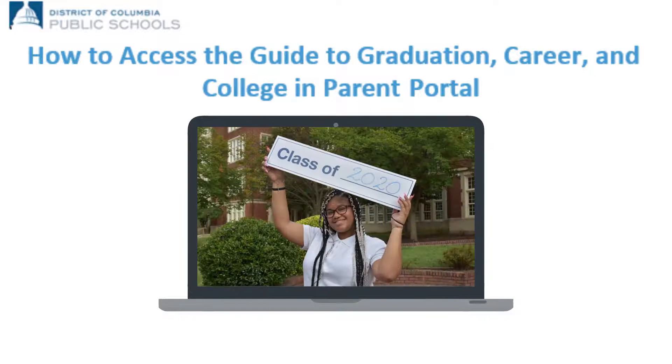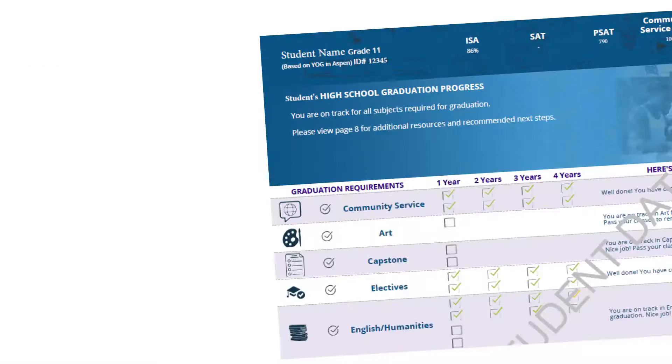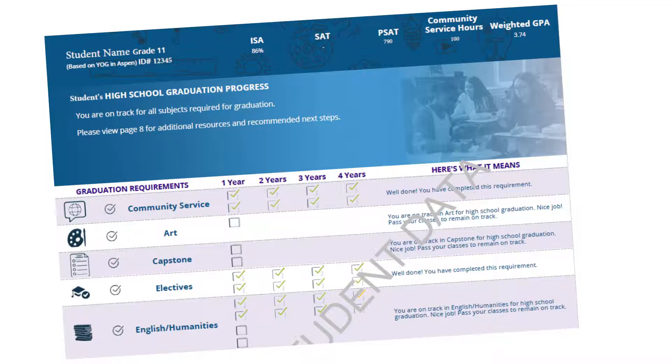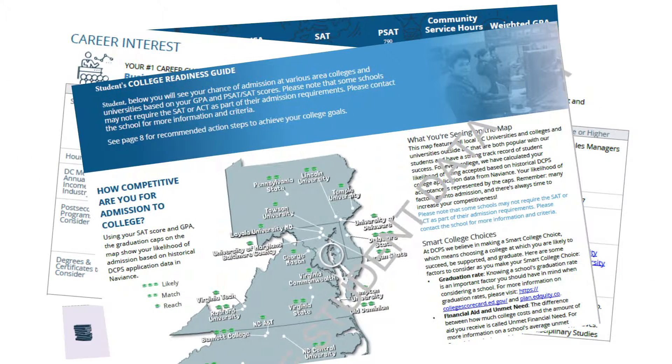We want to make sure all DCPS families know how to access the Guide to Graduation, Career, and College in the Parent Portal. The Guide is an individualized document that provides your student and family step-by-step guidance on their path to graduation and future career and college opportunities.